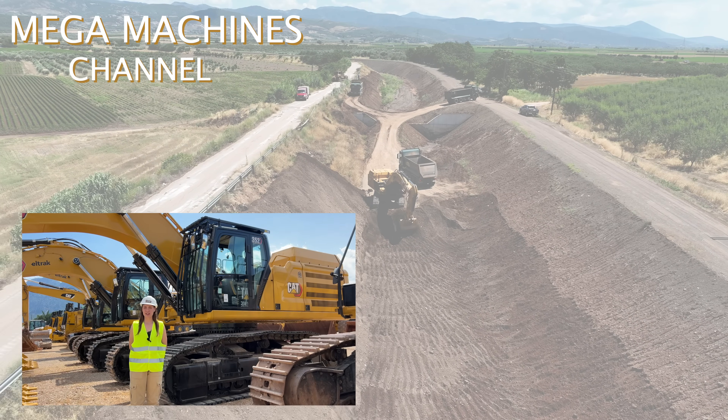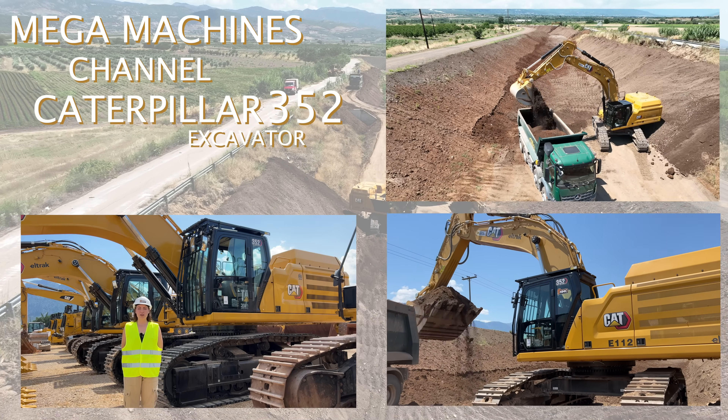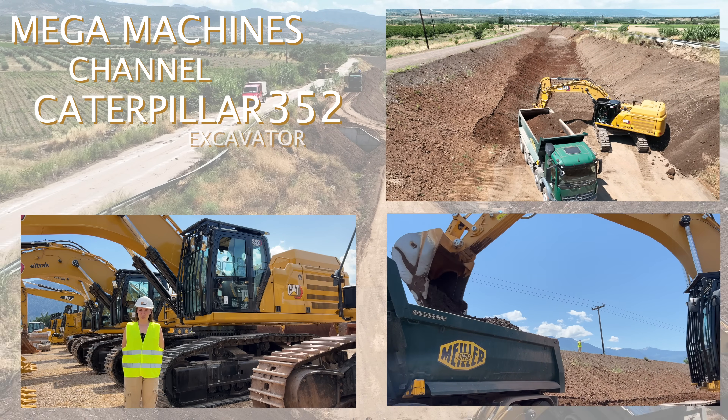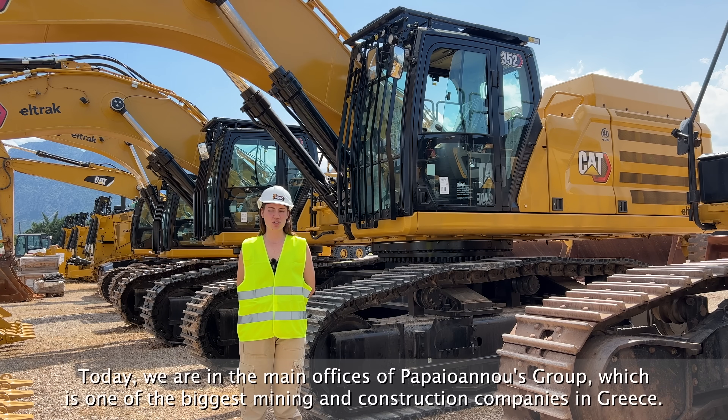Welcome everyone at the Megamassons channel. Today we're going to present you the brand new 352 Caterpillar Excavator. Today we are at the main offices of Papayianos Group, which is one of the biggest mining construction companies based in Greece.